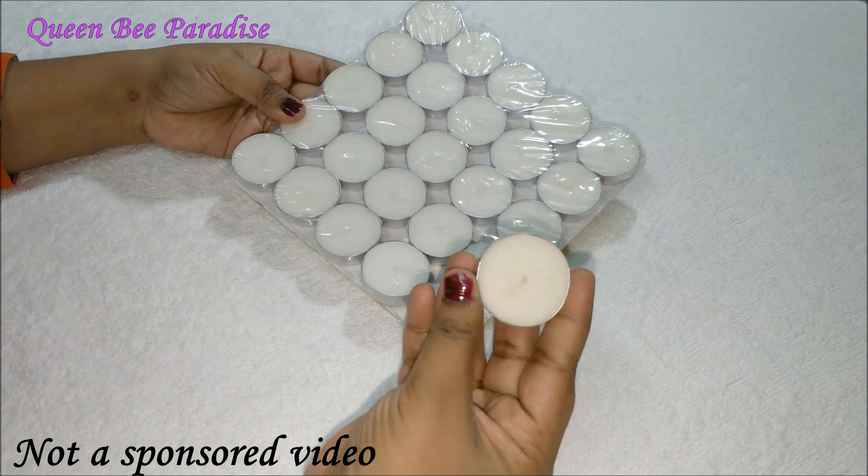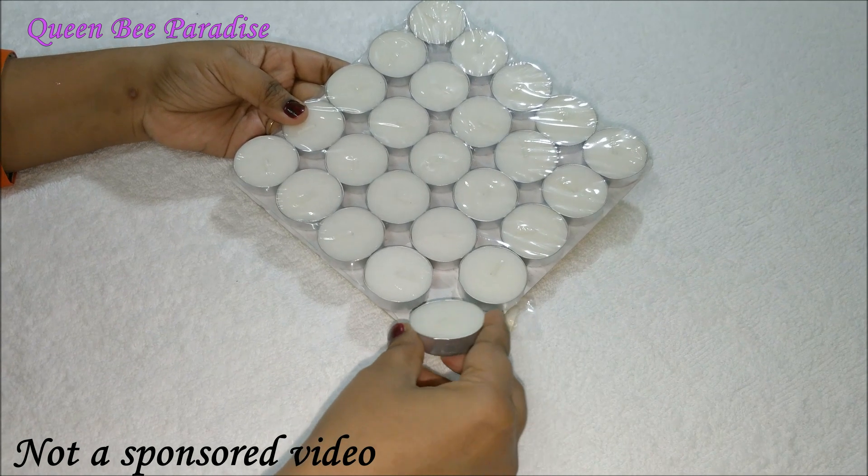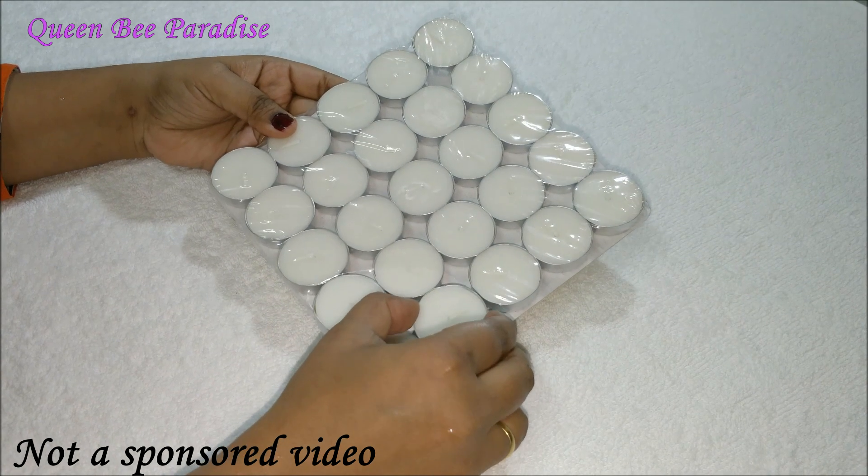The next product is this set of tea light candles, again purchased from Amazon. I paid Rs. 199 for a set of 25 candles — I feel it's reasonable.